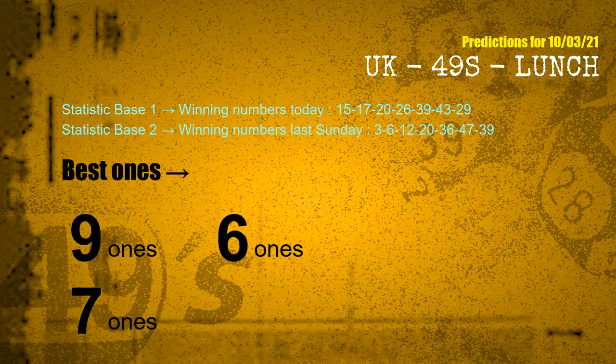According to the statistics above, with winning numbers today 15, 17, 20, 26, 39, 43, 29, and winning numbers last Sunday 03, 06, 12, 20, 36, 47, 39 — the most frequent following units digits are 9-ones, 6-ones, and 7-ones.